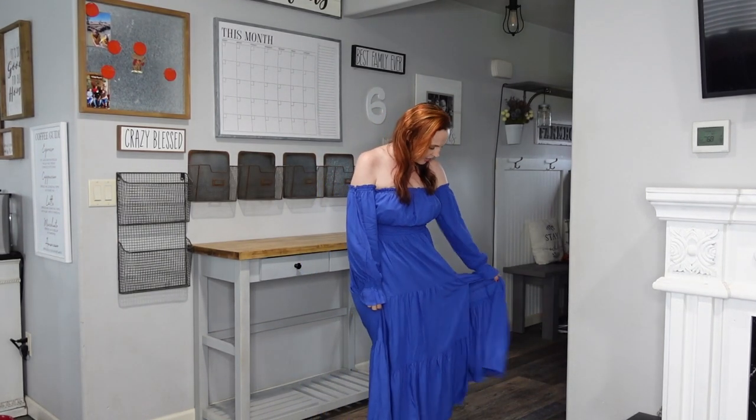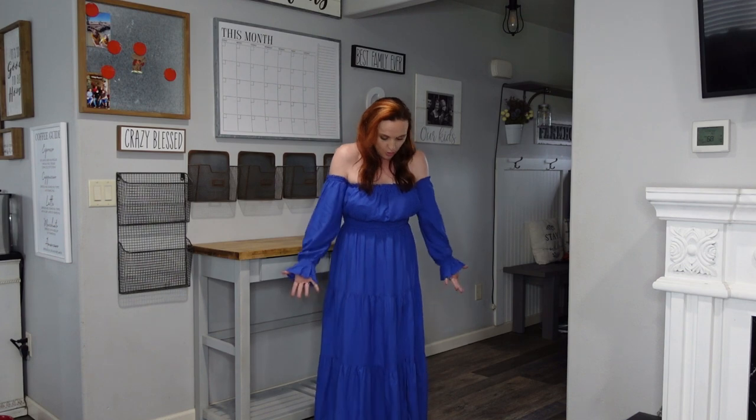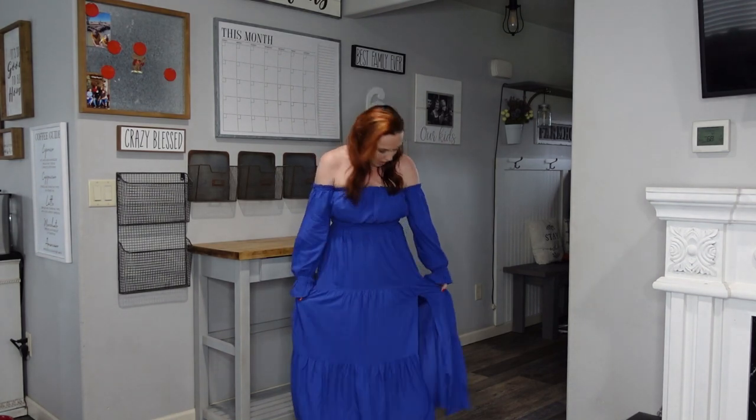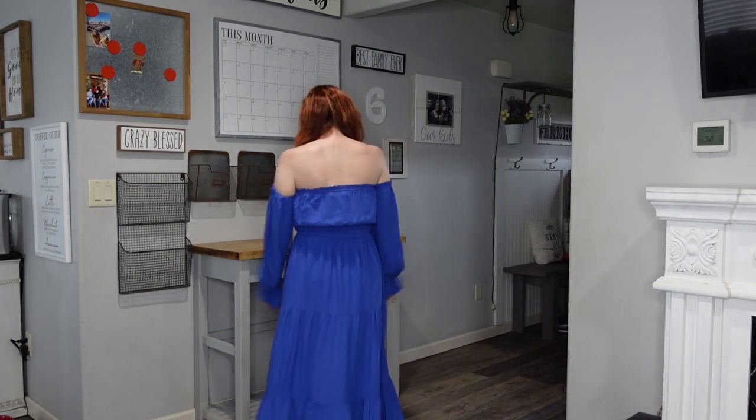It has a little slit right here, so if you want to show a little leg — but it's loose enough that if you're not comfortable showing your legs, that's perfectly fine. It just kind of works with everybody. I think this dress would be really flattering on everybody. I'm wearing a medium; I probably could have gone down to a small, but honestly this feels pretty comfortable. I absolutely love it.